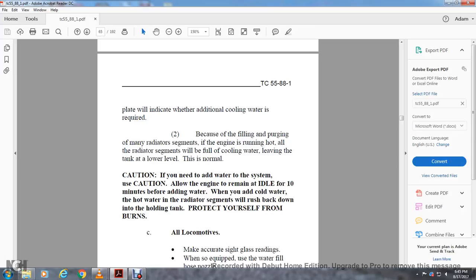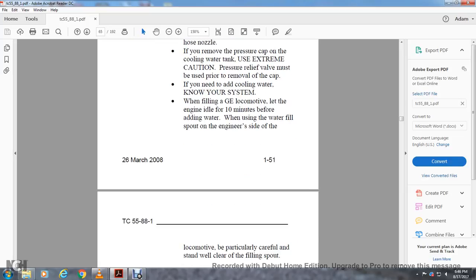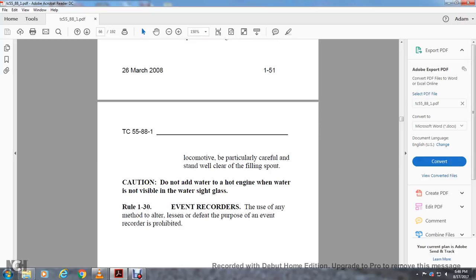Caution: if you need to add water to the system, allow the engine to remain idle for 10 minutes before adding water. When you add cold water, hot water in the radiator segments will rush back down into the holding tank — protect yourself from burns. All locomotives may be equipped with a water fill hose and nozzle. If you remove the pressure cap on the cooling water tank, use extreme caution — the pressure relief valve must be used prior to removal of the cap. When filling the GE, let the engine idle for 10 minutes before adding water. When using the water fill spout on the engineer's side of the locomotive, be particularly careful and stand well clear of the filling spout. Do not add water to a hot engine when water is not visible in the water side glass.